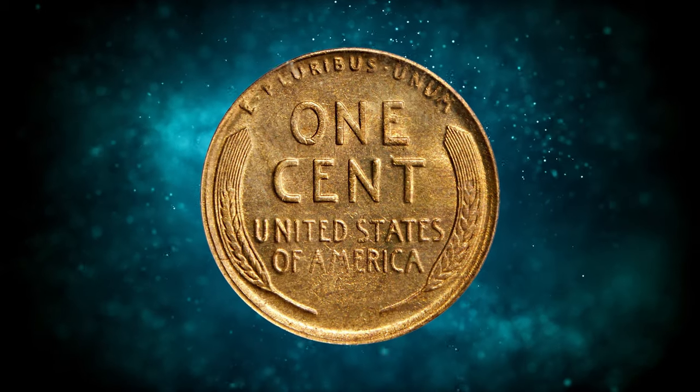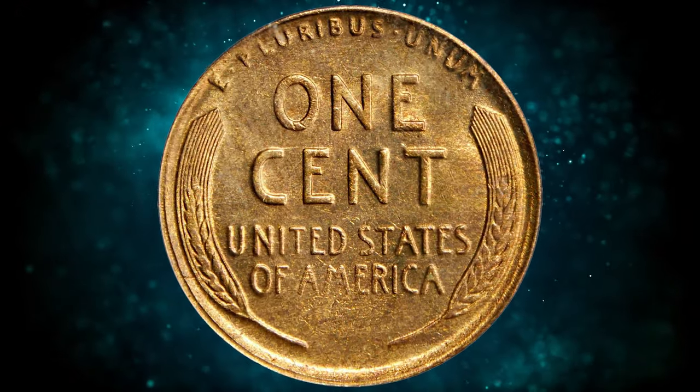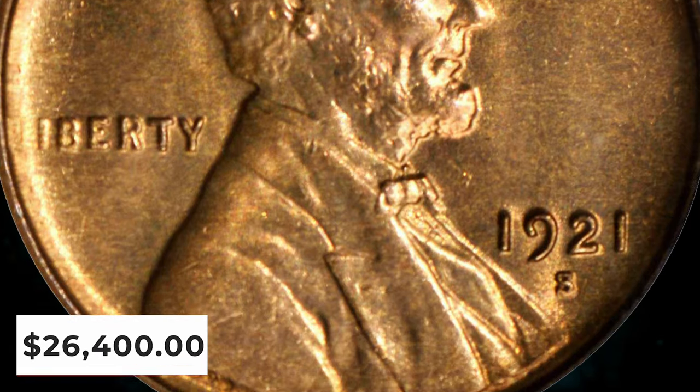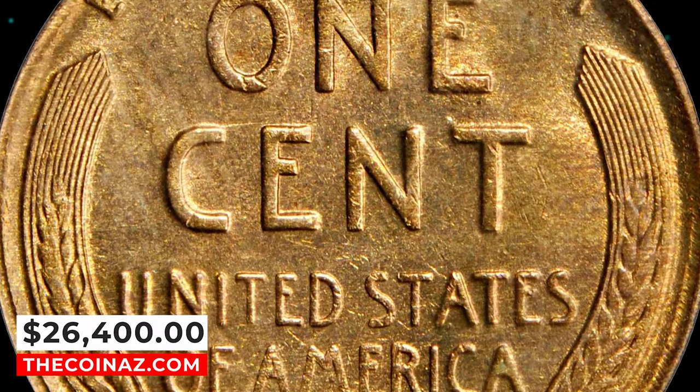A relatively limited mintage of 15,274,000 pieces has made the 1921-S a popular Lincoln cent with collectors since the year of issue. It was sold for $26,400.